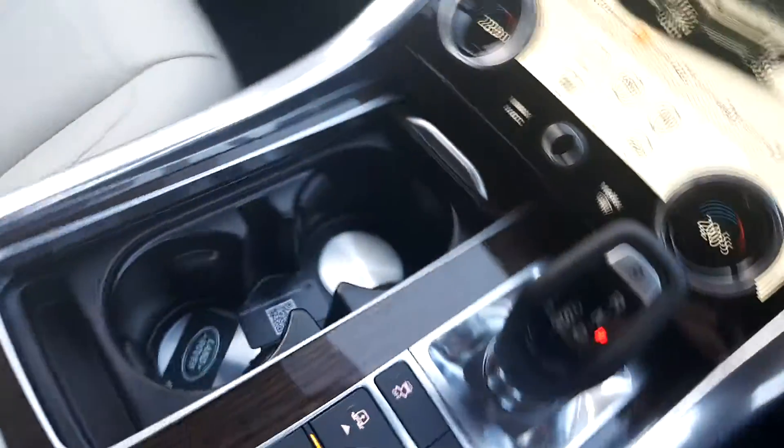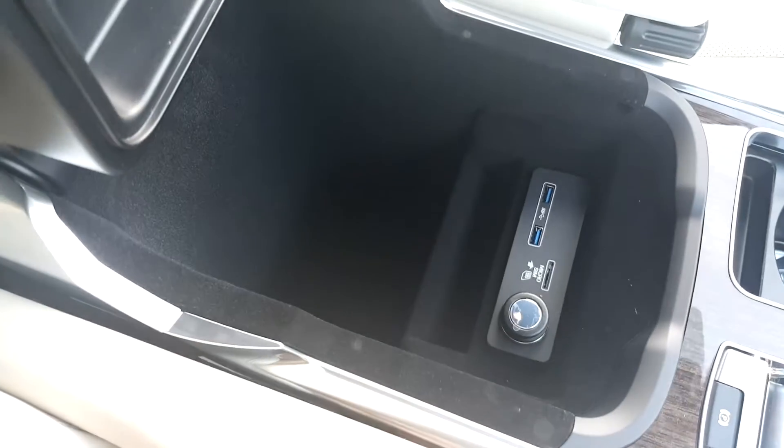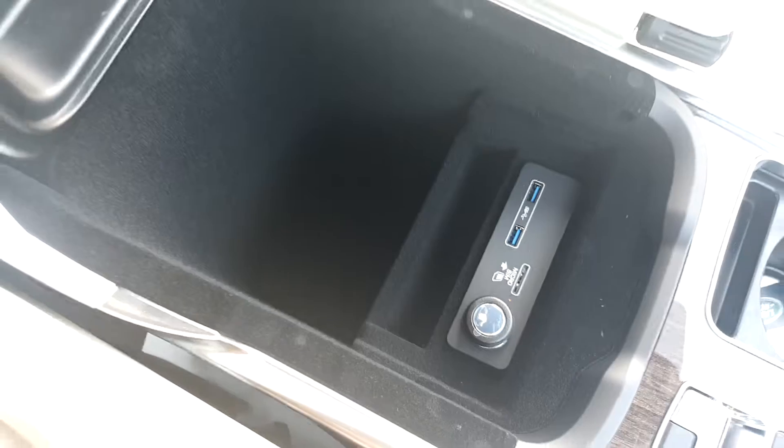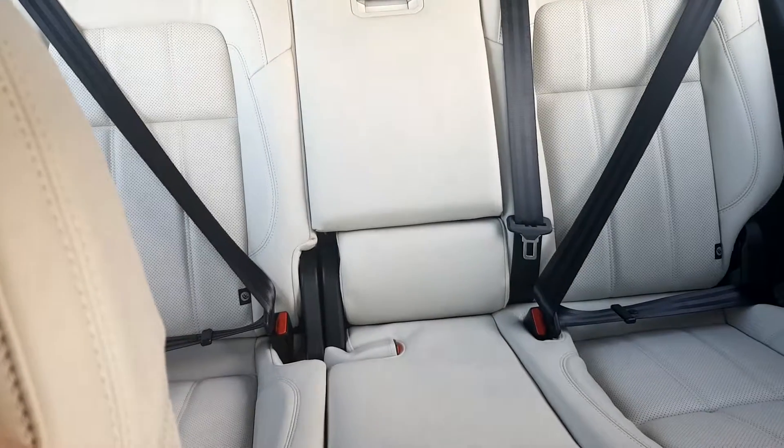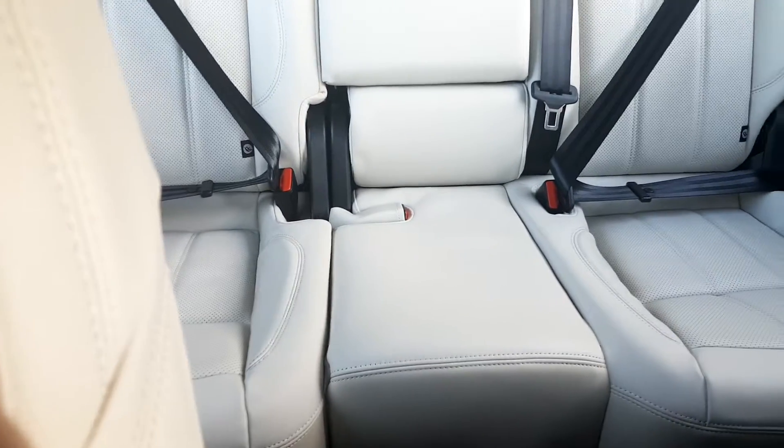The car has automatic transmission, spaces for your drinks, and underneath the centre armrest there is extra storage as well as USB and micro-SIM inputs. In the back, we have a centre console armrest, heated rear seats, and multiple ISOFIX points.